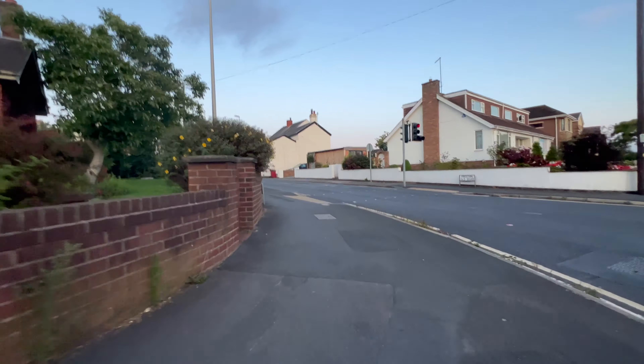Approaching Central Pier here, and once again I'm keeping an eye on my surroundings, making sure I'm staying quite far away from people just in case anyone steps out or comes out in front of me, and of course making sure I'm keeping my speed to a minimum.